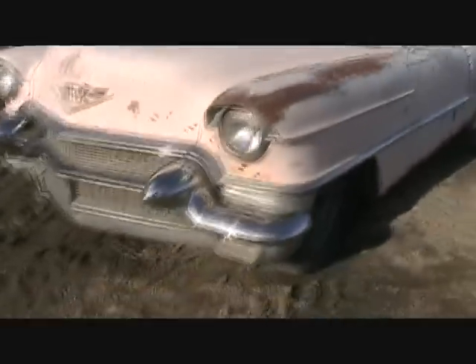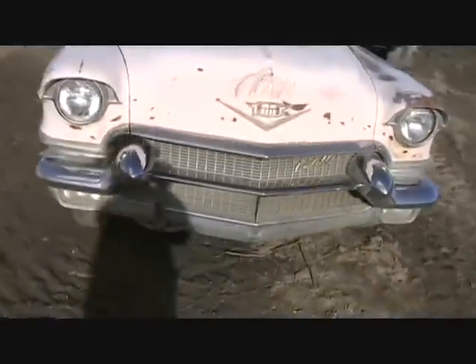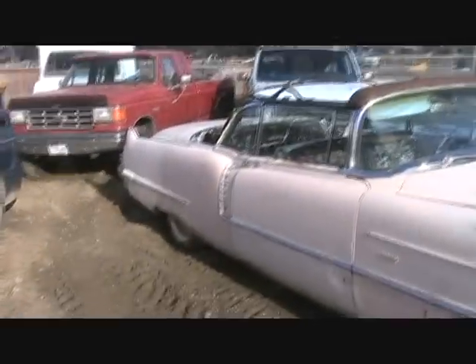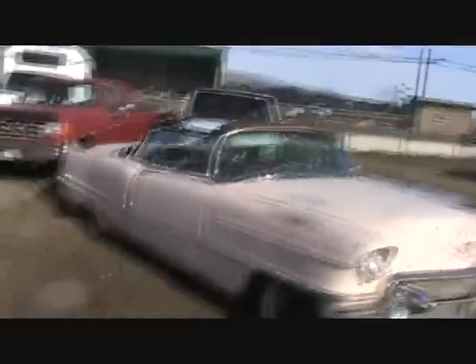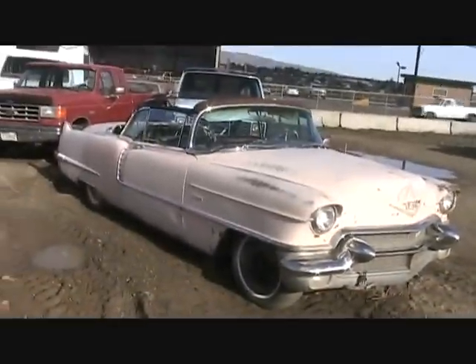But boy, what a monster — what a big old monster. Two-door Cadillac convertible. I'm not sure what year that is; I'd have to research it. I'm not a Caddy man, so I don't know offhand, but boy, there's a lot of metal there. I'll bet that thing weighs as much as my truck.